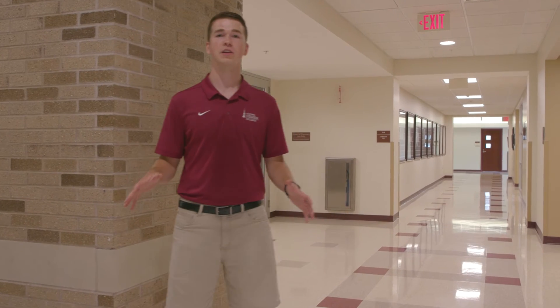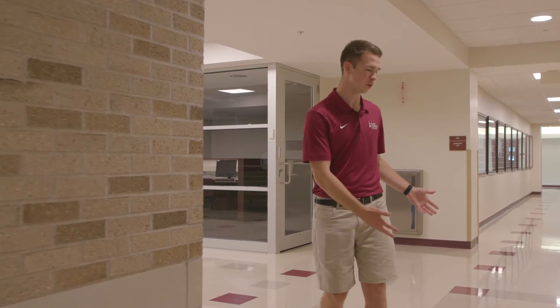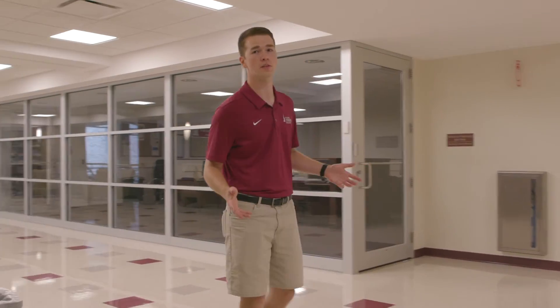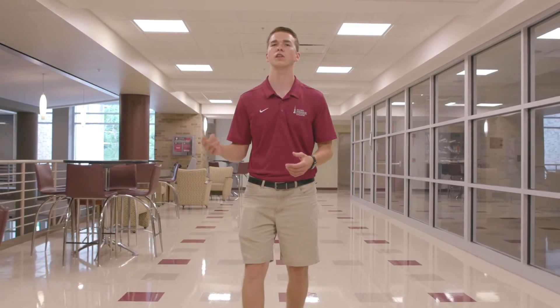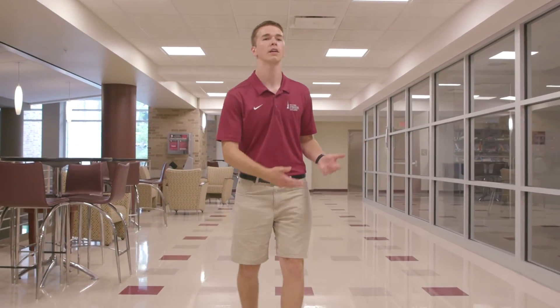Most of the buildings here on campus are connected, and as you can see as we go into a different building the floor changes colors. This is the pharmacy building, where we have a 2-plus-4 program, which means you do two years of undergraduate studies before moving on to four years of graduate studies to earn your PharmD doctorate degree.